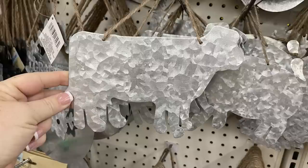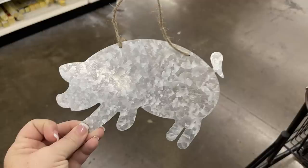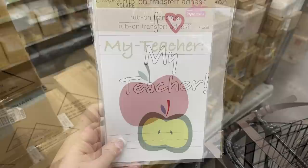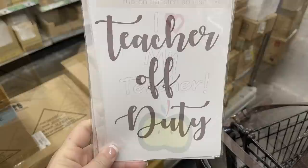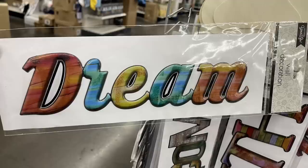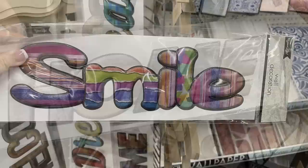Then they had their galvanized metal signs - a cow, a pig, and a rooster - with a twine hanger on them. Some rub-on transfers: one says 'my teacher' with an apple, 'I love my teacher' with an apple, 'teacher off duty,' and a whole bunch of school rules transfers. These extra large stickers have a faux wood backing - it's a 3D sticker. They had 'welcome,' 'dream,' 'home,' and 'smile.'